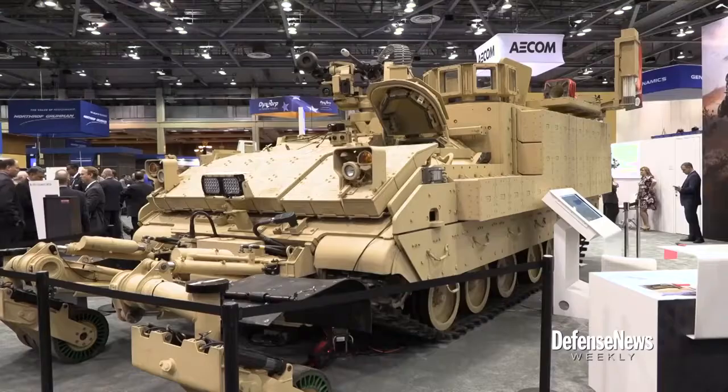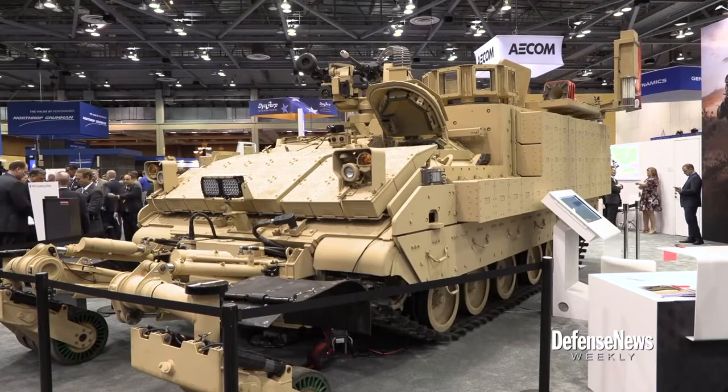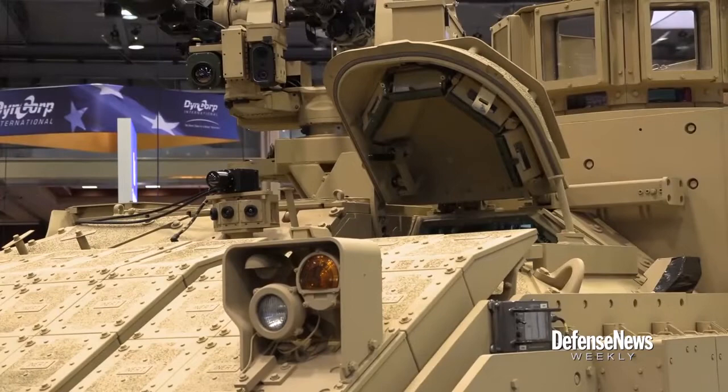Welcome back to Defense News Weekly. BAE Systems' armored multipurpose vehicle is currently being rolled out to Army units. While that's happening, the company is not wasting time on developing other variants like this engineer version that was on display at the AUSA Global Force Symposium in Alabama last week.